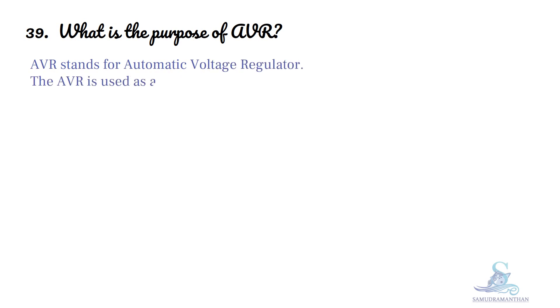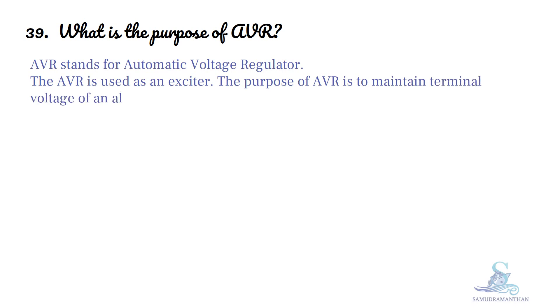What is the purpose of AVR? AVR stands for Automatic Voltage Regulator. The AVR is used as an exciter. The purpose of AVR is to maintain terminal voltage of an alternator constant on load.